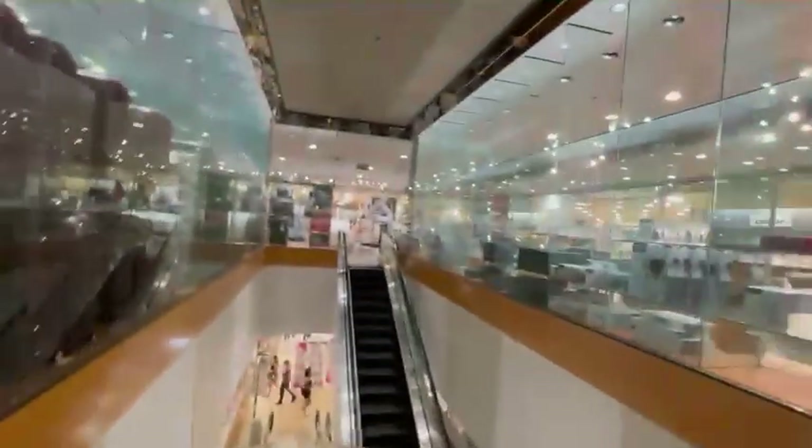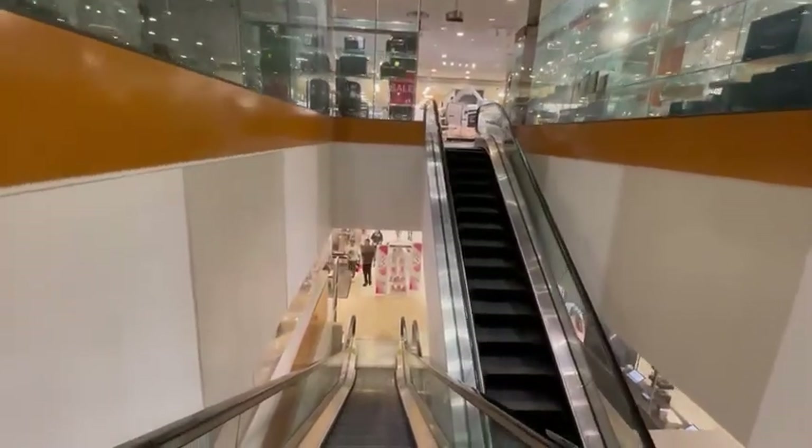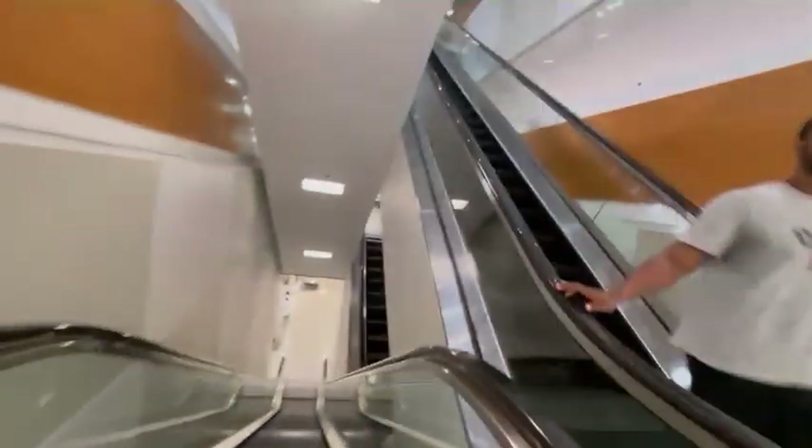Otis. There's the up escalator. Another down sign. Oh, it is. There's the up escalator.